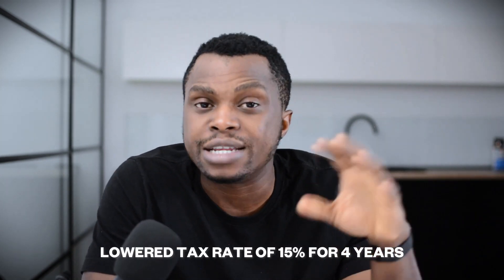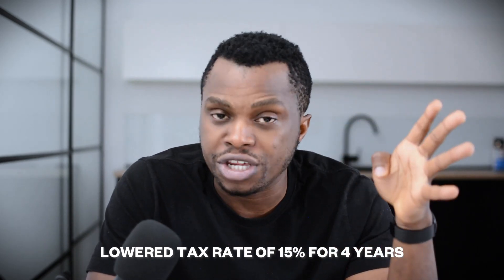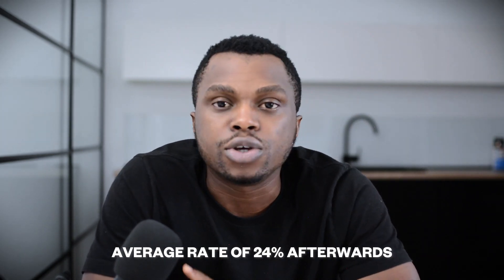The only caveat is that you meet the conditions of the Spanish government — you must be paying your taxes and have no criminal record. There are also tax benefits to being a DITA Nomad in Spain: you pay a lowered rate of 15% on your personal income while being a DITA Nomad in Spain for up to four years. After becoming a resident, you pay the average rate of 24%. So if you're looking for a lower tax rate, Spain is a great option.